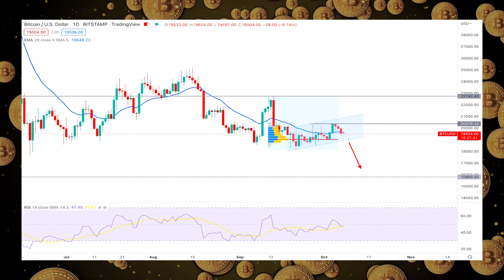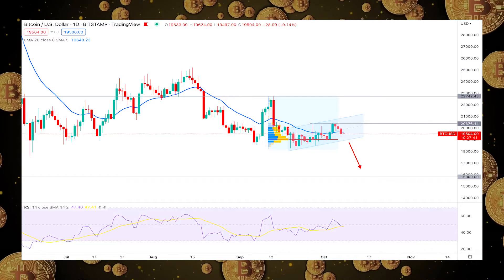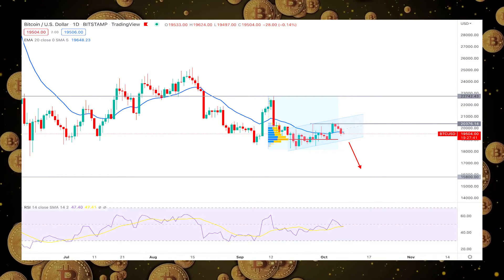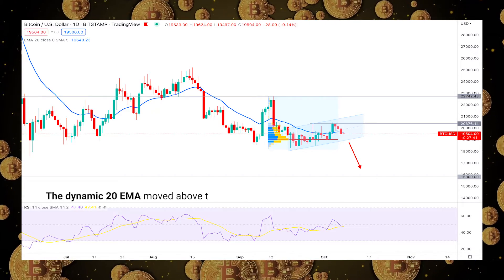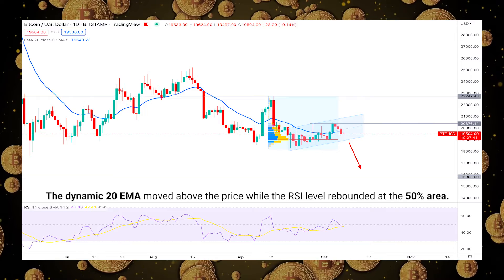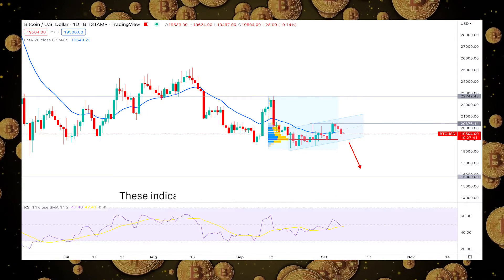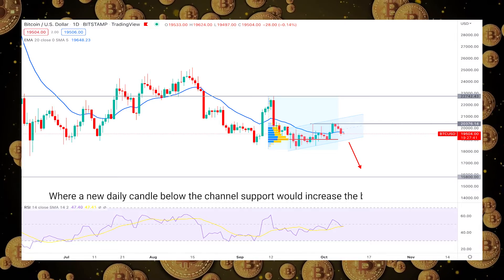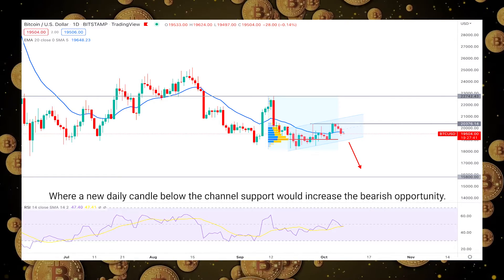This technical analysis shows the possible selling pressure in the BTC price, where the main barrier is the visible range high volume level, which needs to be overcome. The dynamic 20 EMA moved above the price, while the RSI level rebounded at the 50% area. These indicators offer a bearish opportunity in this pair, where a new daily candle below the channel support would increase the bearish opportunity.